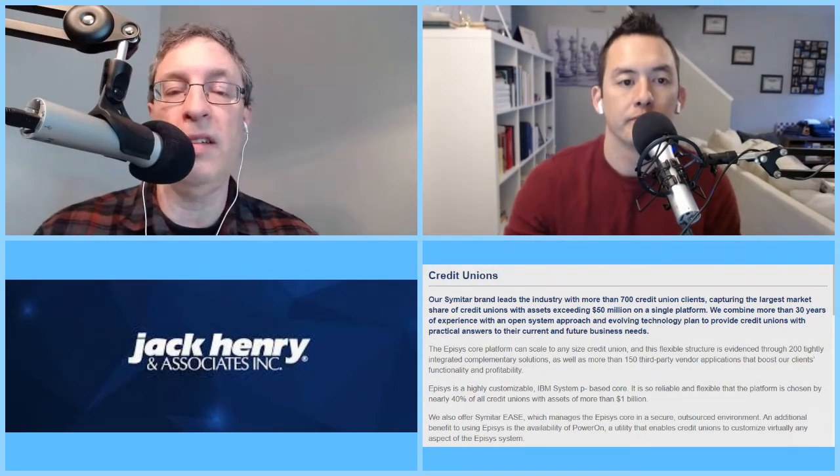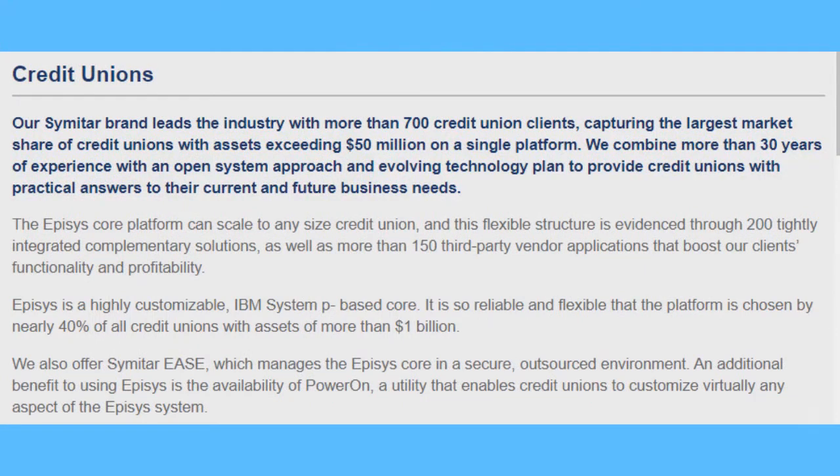They operate alongside FIS, or Fidelity National Services, and Fiserv. Of the three players, Jack Henry focuses mostly on smaller banks and credit unions. The largest banks they operate with are around $50 billion in assets — so these are small banks. They're not playing with the Wells Fargos or the Citibanks of the world. They're playing with mostly the smaller mom-and-pops in local cities and communities, as well as credit unions. Fiserv is really the big player working with the big boys, and FIS sits in between those.